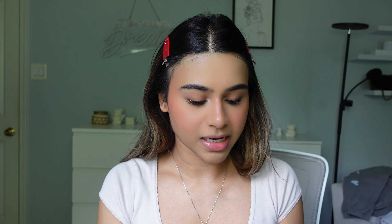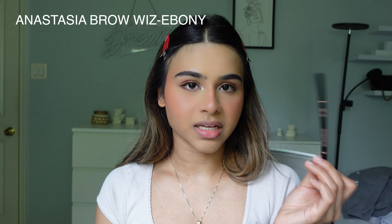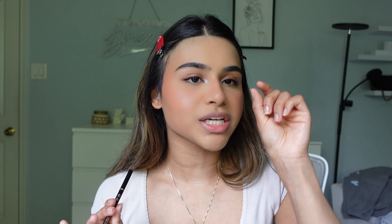I also take my Fenty Kilowatt Highlighter — this is the duo so it has Fire Crystal and Lightning Dust. I just take Fire Crystal and put a little bit in my inner corners and on the tip of my nose.